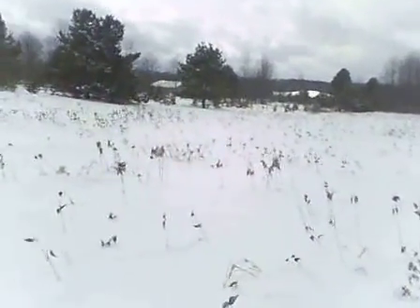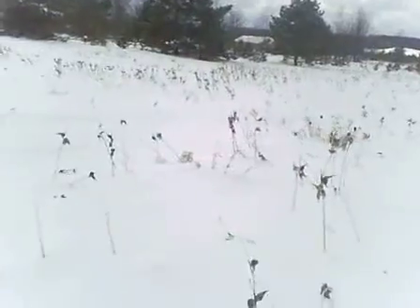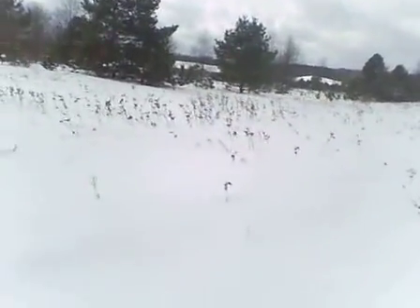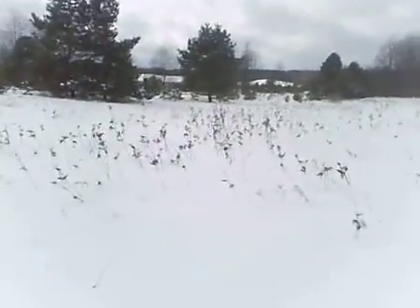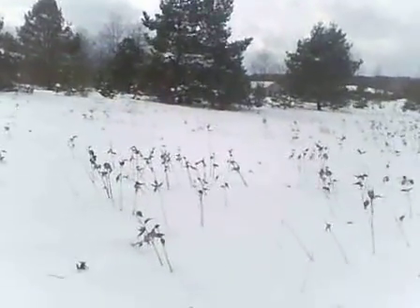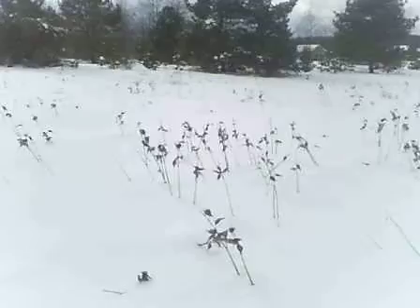Now we're back in the field, heading back towards the trail. The first time I found this trail was Christmas day about six years ago, the first year I was snowshoeing. It was just like right there before me. People told me about it, but I'd never been back there. It was easy to find. The weeds, just like these, blazed it right down.